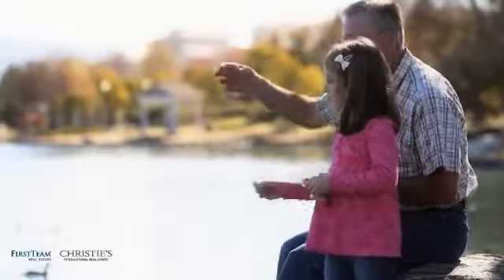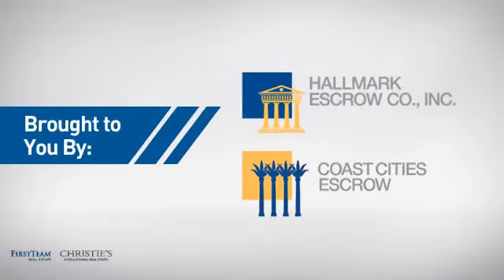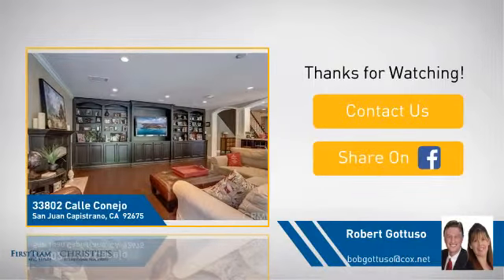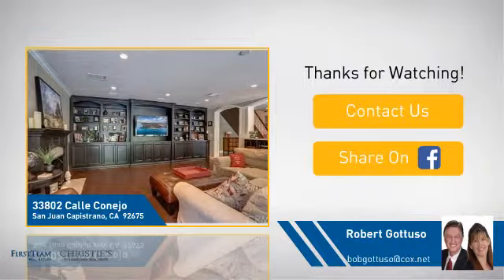All these great features add up to a property that might be not just your next house but your next home. On behalf of this video sponsor, thanks for watching. If you're interested in learning more, click on screen to contact us for more information or share this property with your friends. We look forward to hearing from you.